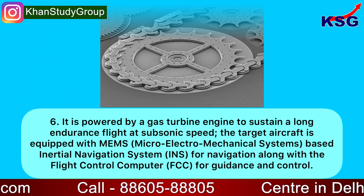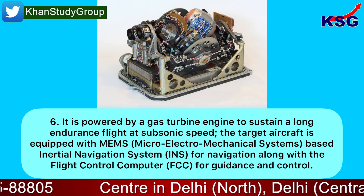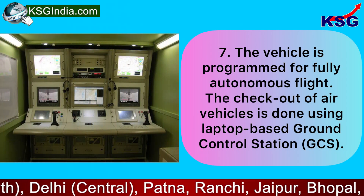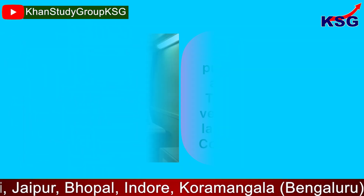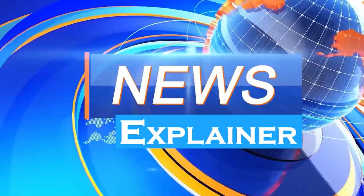The target aircraft is equipped with MEMS — Micro Electromechanical Systems — based inertial navigation system for navigation, along with a flight control computer for guidance and control. The vehicle is programmed for fully autonomous flight. The checkout of air vehicles is done using a laptop-based ground control station.